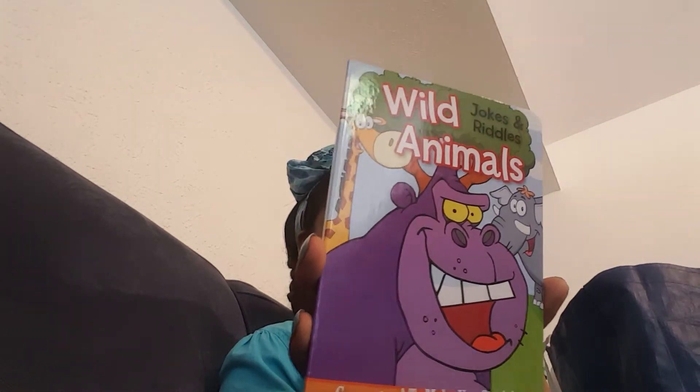For Chunky, I picked up this — well, she picked it up. She picked it up while we were in the store and threw it in the basket. You know she loves books, so she picked up this Wild Animals Jokes and Riddles. We're gonna be reading this because she is in the summer reading program.